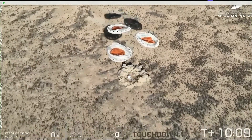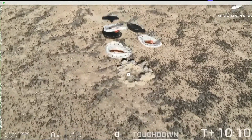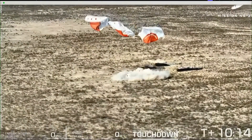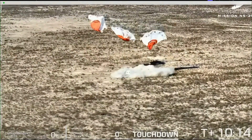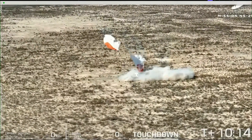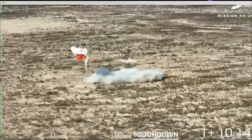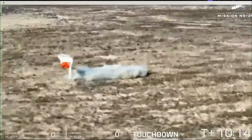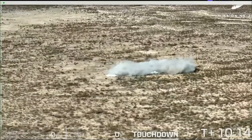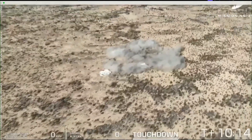Touchdown. Beautiful touchdown of the capsule today on our 29th mission. Incredible to see. Our capsule recovery team is currently driving out in a convoy — they're going to meet the capsule, save the vehicle, open the hatch, and extract some of the payloads today.